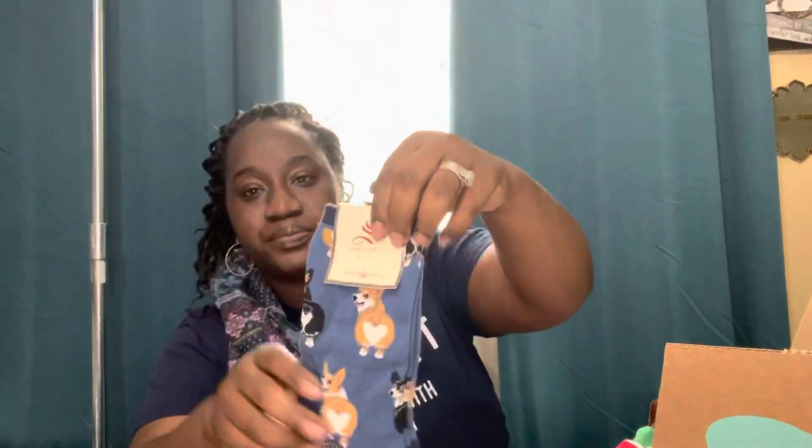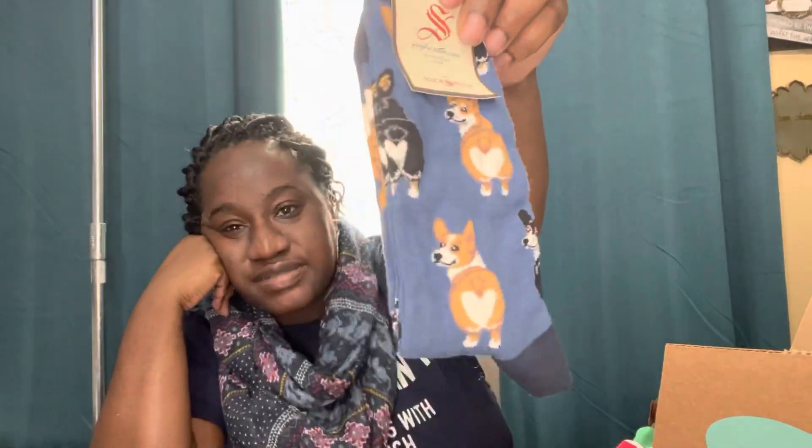Next is a pair of Sock Smith graphic cotton crew socks with little puppies on them. That's adorable!